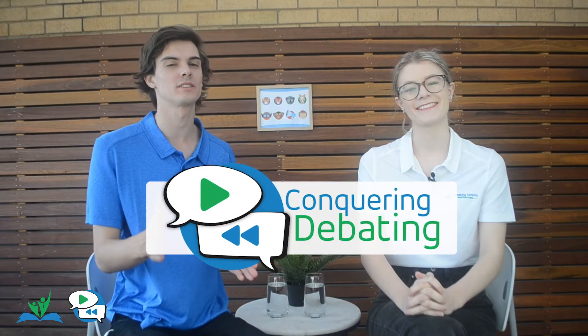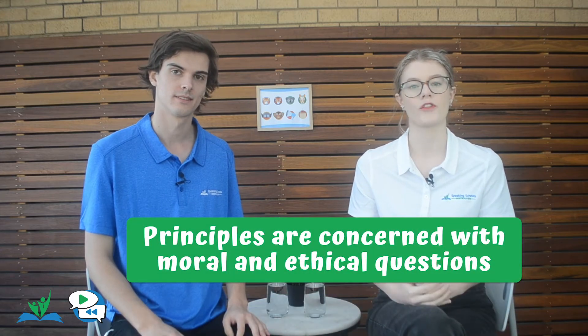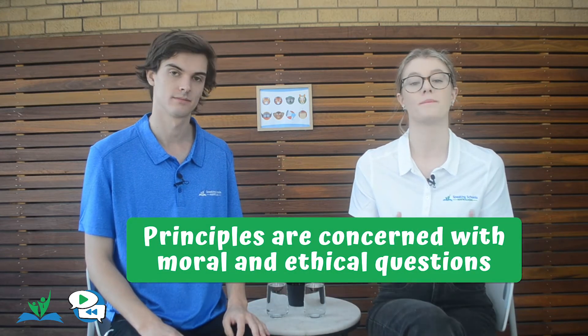Hey everyone, welcome back to our conquering debating series. My name is Alex, and I'm Maddie. Today we're going to be looking at principled arguments. Principled arguments are arguments based on the moral or ethical ideas behind points. They're often based around the core values in today's society, such as bodily autonomy, freedom of speech, or freedom of choice.